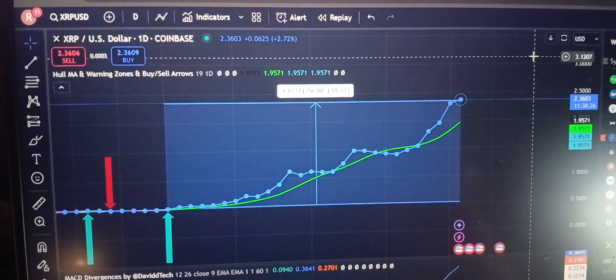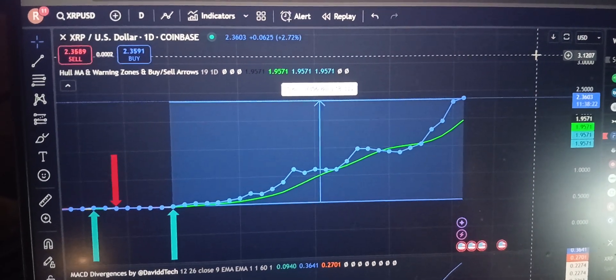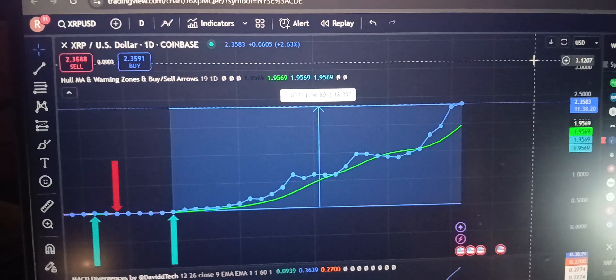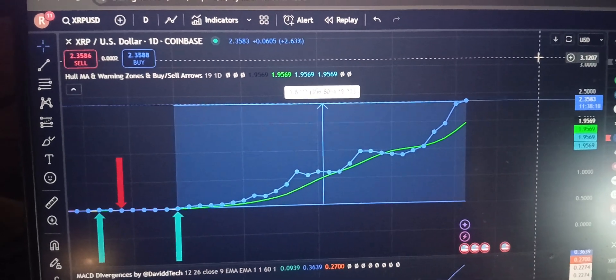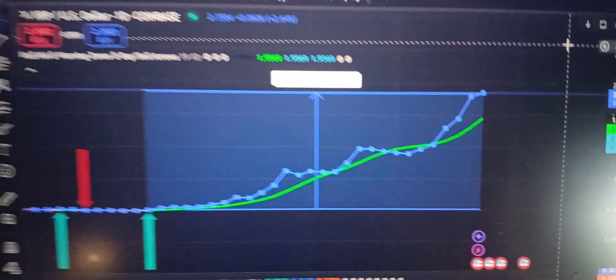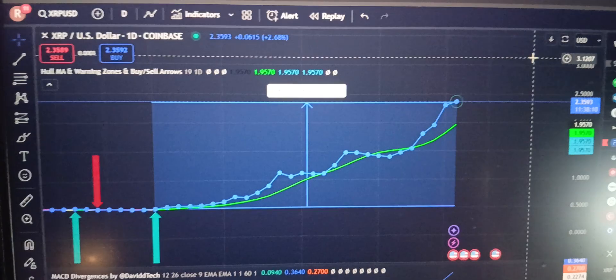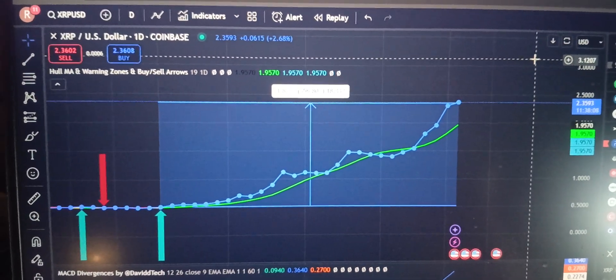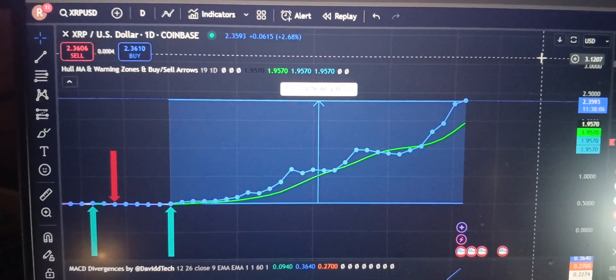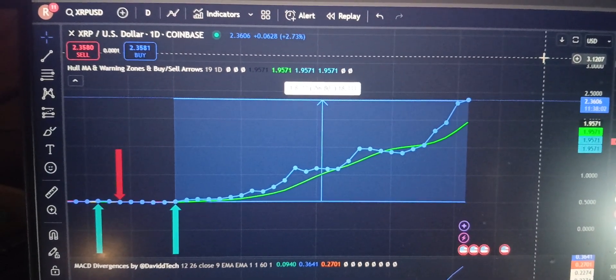We set it to a 19-day term and we're also on a daily chart. It still hasn't told us to get out, but it's been a really incredible run for XRP — 356% in 25 days. Just wanted to point out that the indicator does work really well, so take a look at it and check it out.